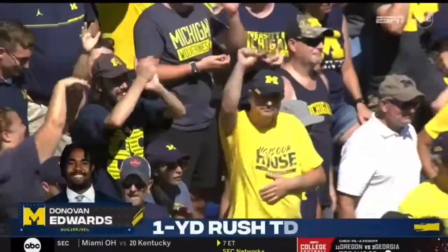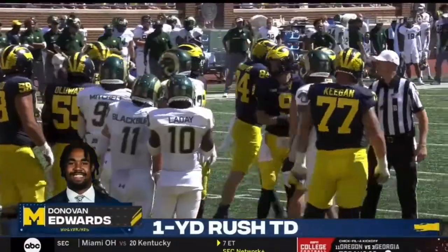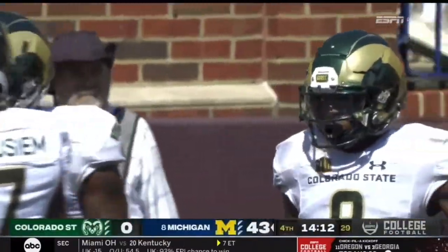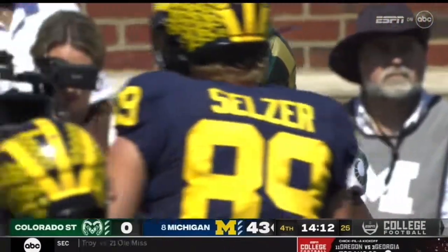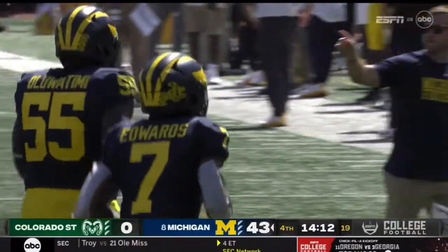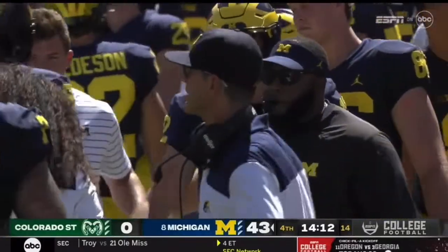You can pretty much feel the Rams wilting under the strength of the Michigan Wolverines right now. Donovan Edwards with his fourth rushing touchdown of his career. The inexorable offense of Michigan beating like a metronome right now — just tick, tick, tick, boom — 43.